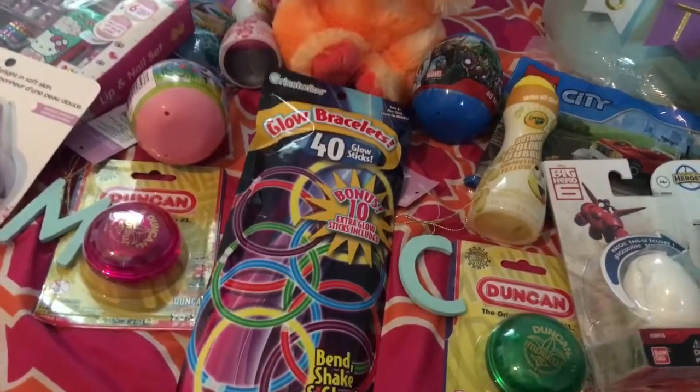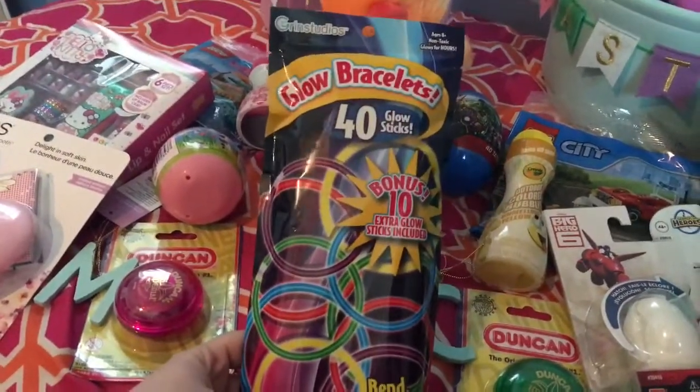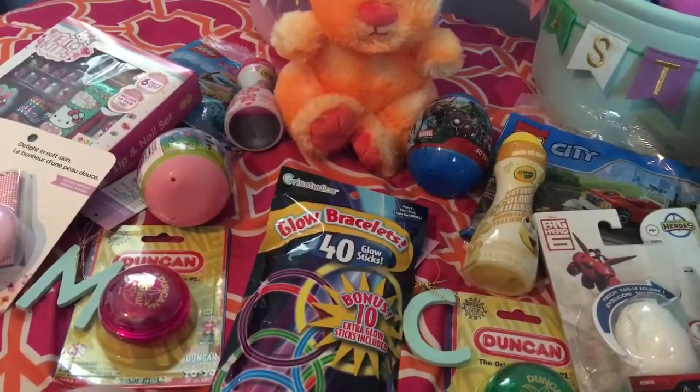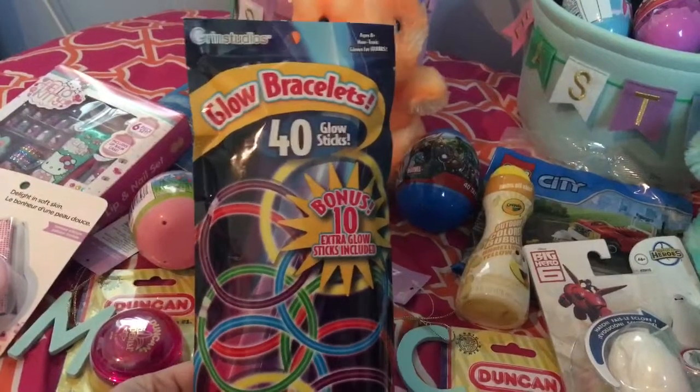My kids love glow bracelets, so this thing has 40 bracelets. The kids are each going to get a few of these in their baskets, and then the rest are probably going to go to their cousins so they have some as well.